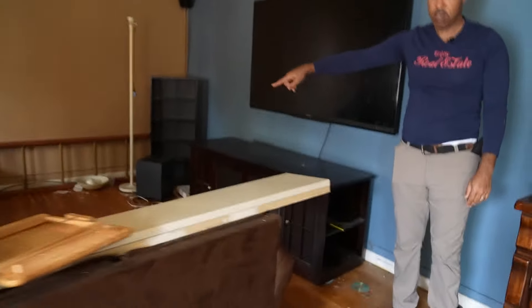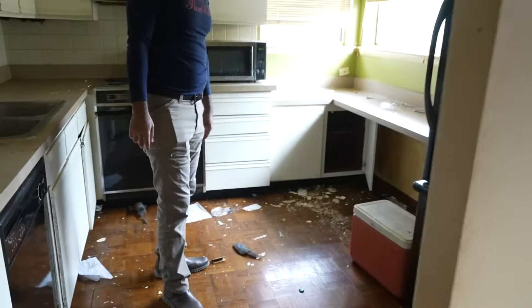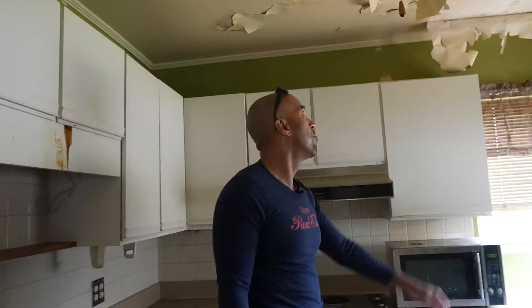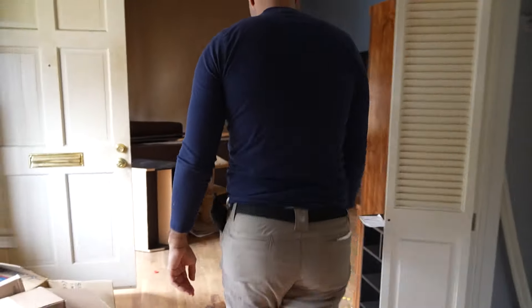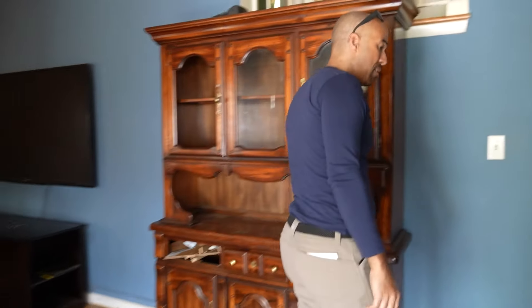Oh, it's hardwood floors! He was living here with trash on the floor — it's really interesting to see how people live. You walk in the front door and that's your living room; this is your dining area. The whole kitchen — the guy was living like this. And look at this ceiling: this is probably lead-based paint — there are cracks and we don't want to breathe that in.